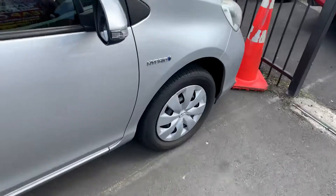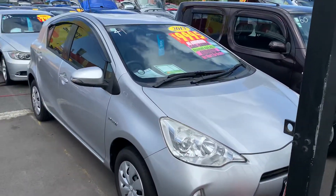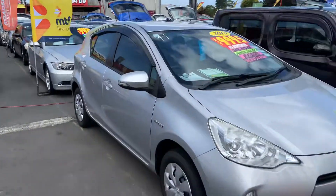Financing options are also available on these vehicles. You can apply online on our website www.nzcars.org, or walk into 7 to 5 Great South Road, Papatoetoe. Thank you.